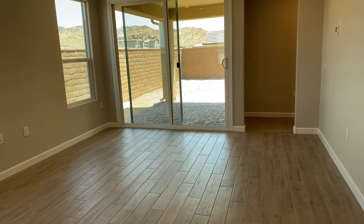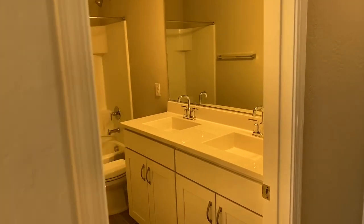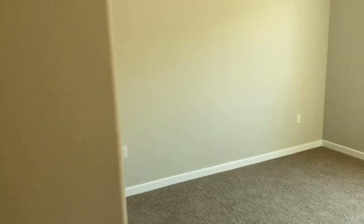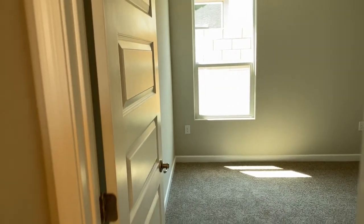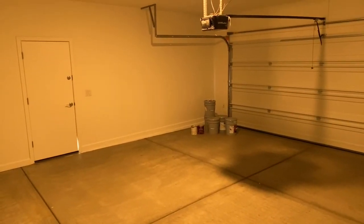There's also tile throughout, which is an upgrade — very nice floor plan. Secondary bathroom and two bedrooms, roughly 10 by 10. It is a smaller home but has a lot going for it: three bedrooms, two bathrooms, laundry room, and a garage that comes with a garage door opener — something a lot of builders don't include, but this one does.